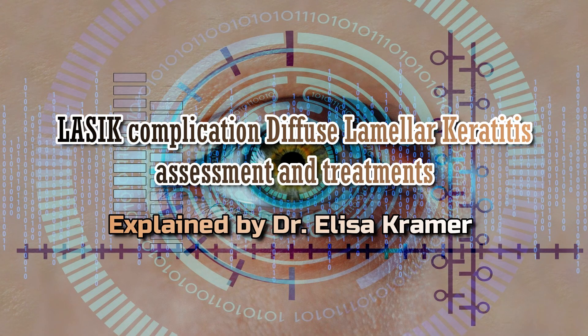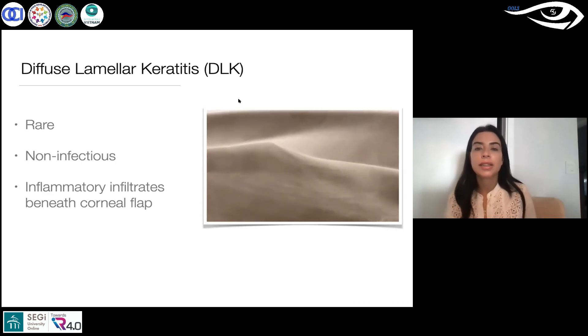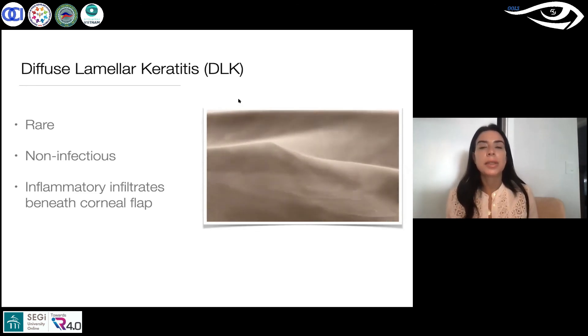She actually had DLK — diffuse lamellar keratitis — which is really bad luck if you think about it. She couldn't tolerate her contact lenses, had giant papillary conjunctivitis, went in for LASIK, and came out with this. This is a really bad inflammation after LASIK; it's rare, it's not an infection.